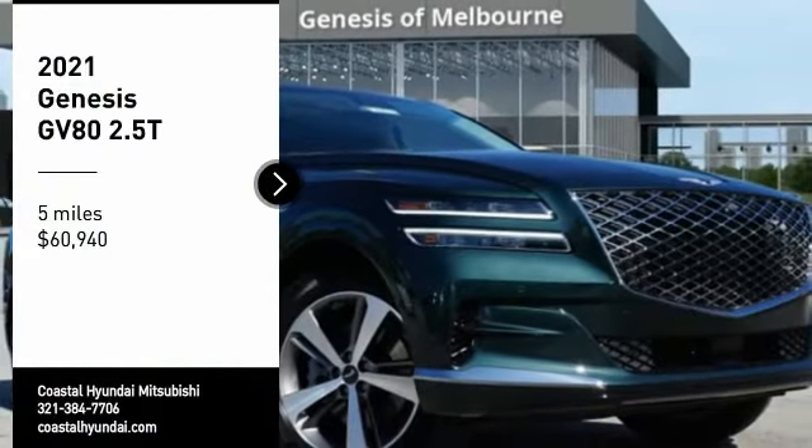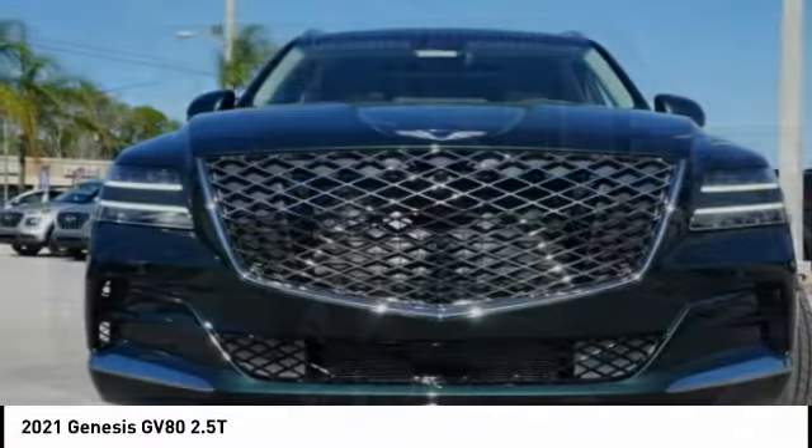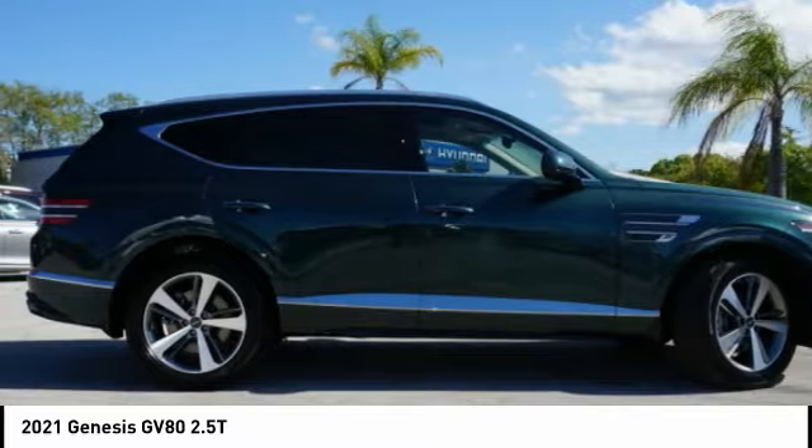We are pleased to show you the 2021 GV80. The Genesis GV80 is a stylish luxury SUV with third-row seating for all your hauling needs.